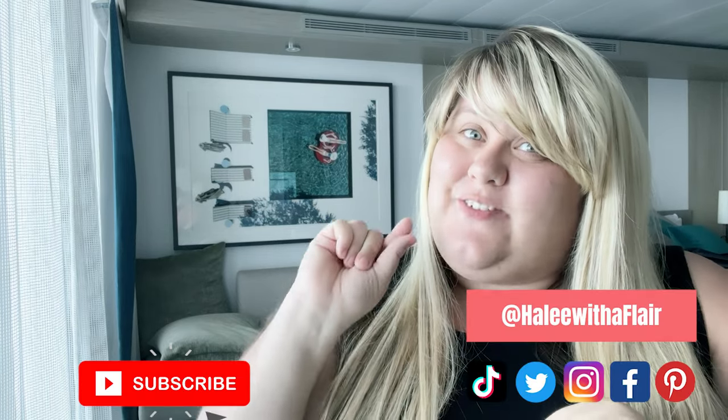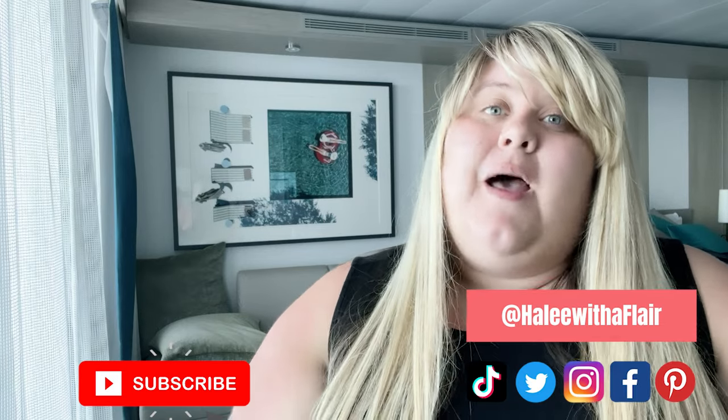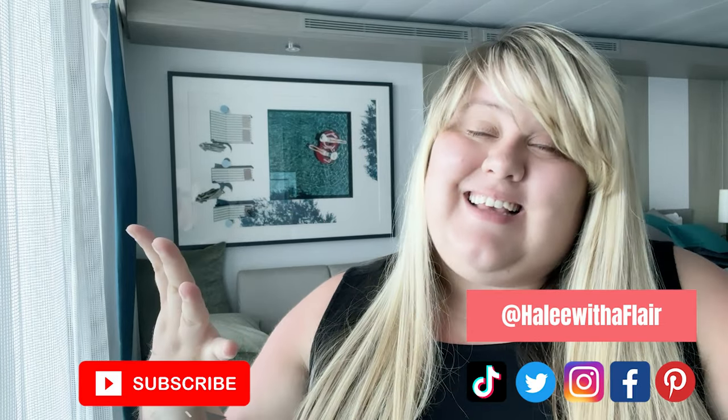Hey everybody, welcome back. It's Haley with Haley with a Flare. If you are new here, do not forget to subscribe and like. Today we're going to be talking about the top five best things and worst things on the Celebrity Apex. I'm filming from my stateroom — it's our last night here — but while it's all fresh in my memory, let's talk about it.